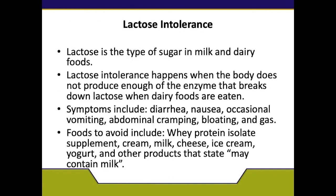Lactose intolerance — for those who are not currently lactose intolerant, some people may develop this after surgery. If you do, please let us know so we can recommend new shakes for you to consume. Symptoms include diarrhea, nausea, occasional vomiting, abdominal cramping, bloating, and gas after the consumption of milk, dairy, or even some protein shakes. You may have to avoid things like milk, cheese, ice cream, whey protein isolate, and other products that say may contain milk.